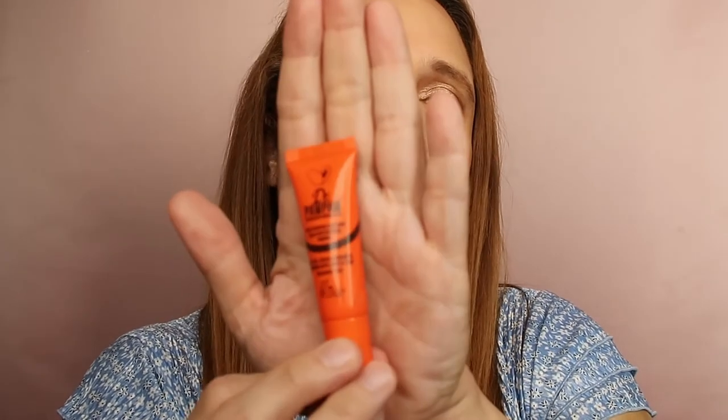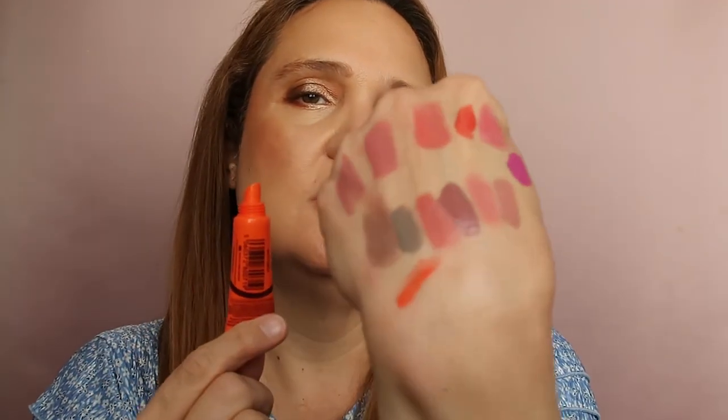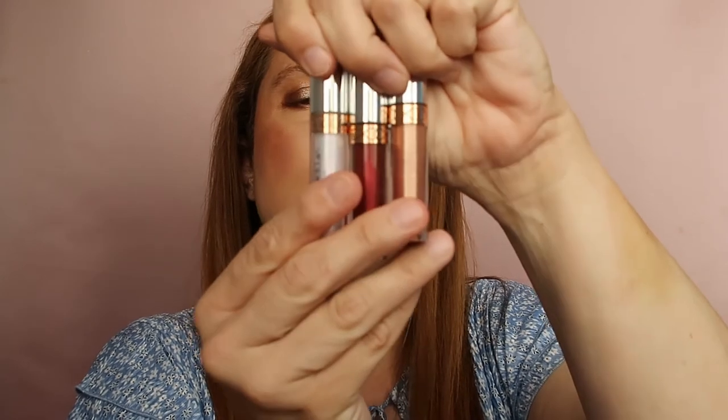This one is from Dr. Paw Paw — it's technically a lip balm with a tint, orange-toned. I have two sizes, a small and a large. It's not really my cup of tea but it's new, so I'm keeping it, though I'm not sure it'll survive the next declutter.